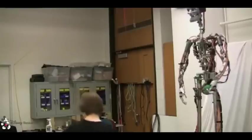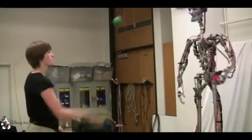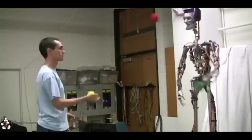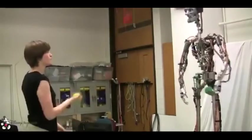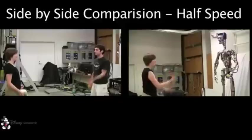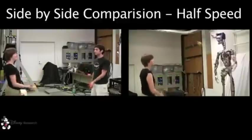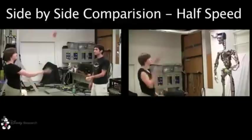By speeding up the throwing and catching cycle, we also implemented 3-ball human-robot partner juggling. For comparison, a slow motion of human-robot partner juggling is shown alongside human-human partner juggling.